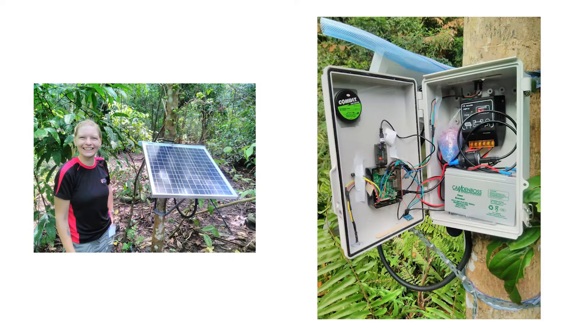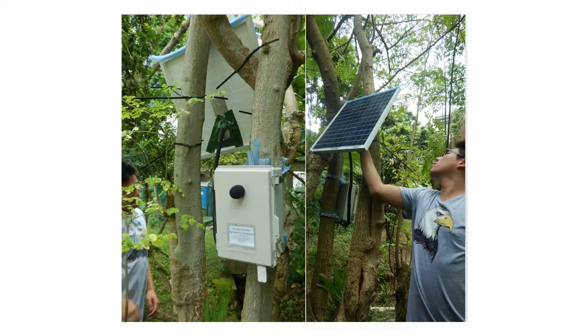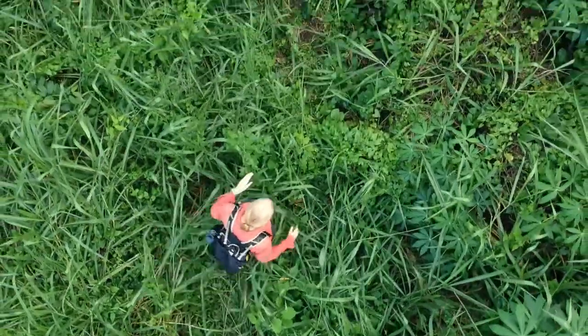Katrina is exploring several new ideas and techniques to better monitor different species. Future additions, such as solar panels and wireless mesh networking, will allow her devices greater autonomy. She hopes to discover and map out all the invisible frog species that live in these jungles.